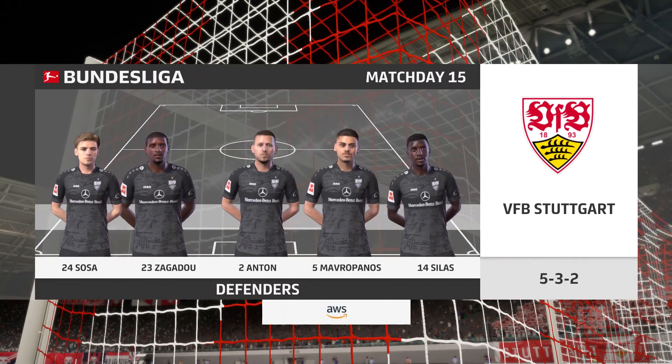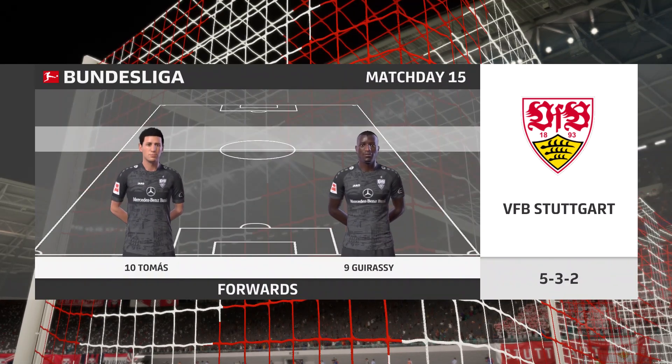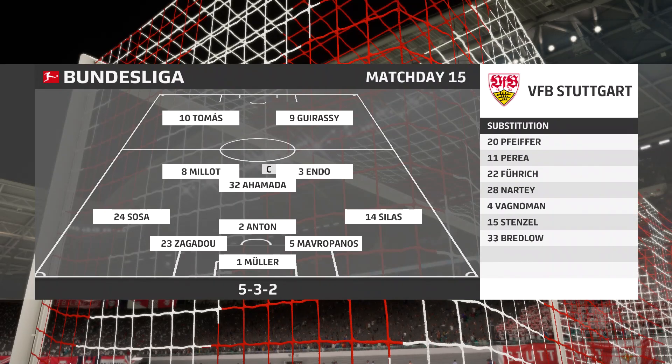And so the Stuttgart starting 11. Dan Axel Zagadou starts alongside Waldemar Anton in central defence, and the tactical configuration has two players attacking from the very outset.